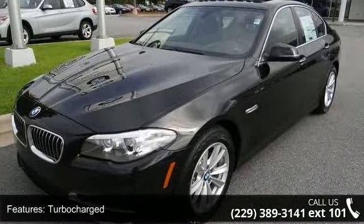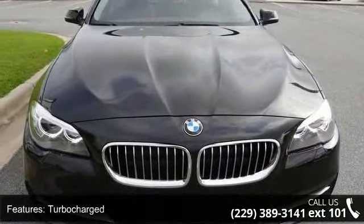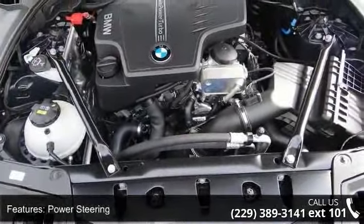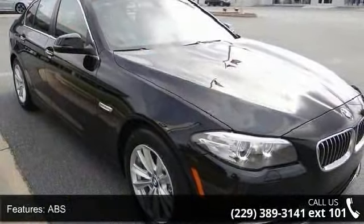This vehicle's top features include driver illuminated vanity mirror, universal garage door opener, traction control, mirror memory, driver vanity mirror, heated mirrors, ABS, power windows, and multi-zone AC.